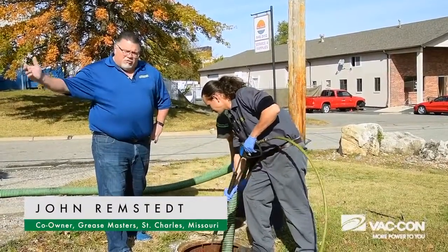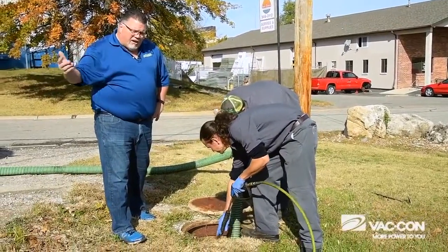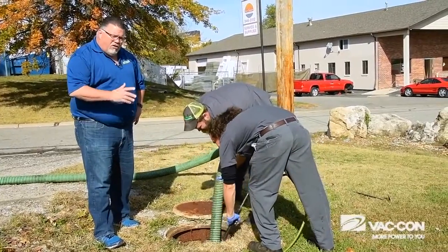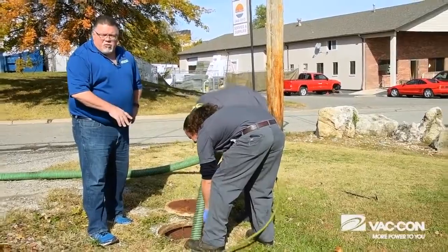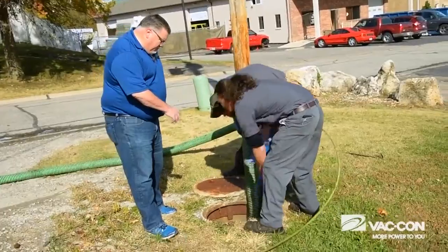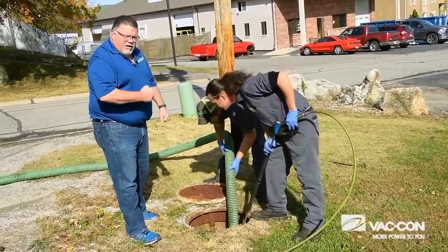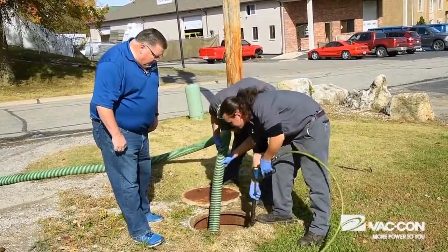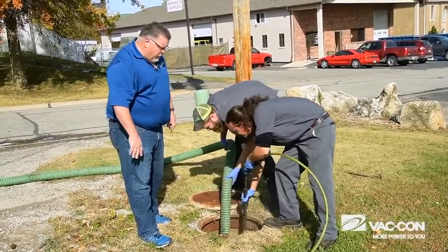All of our trucks are equipped with an advanced jetter in a box. It acts as a jetter and also as a pressure washer, allowing us to pressure wash the insides of all outside grease traps. It gives the customer a better end product and gives us a better result. We can also clean the incoming and outgoing line without having to carry large equipment. The pressure washing takes care of everything and gives you a spotless bottom to your grease trap.